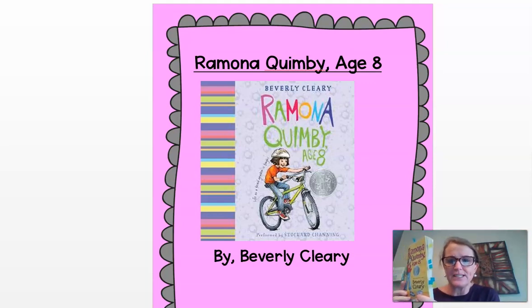Here's my copy. Mine's already all marked up. I'm loving reading Ramona Quimby, Age 8. If you don't have a paper copy, you can access it on Epic Books. It will be assigned to you by your homeroom teacher, so you'll find it in your assignments or in your mailbox.